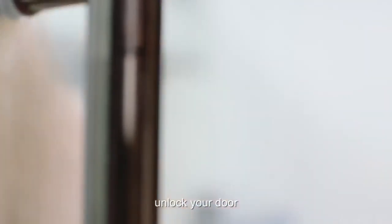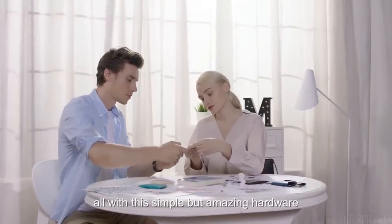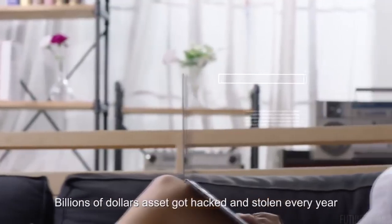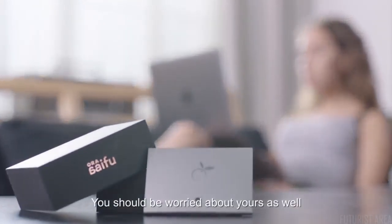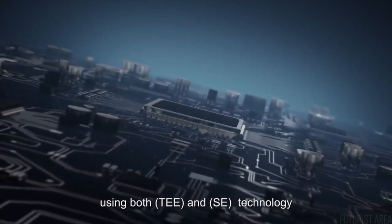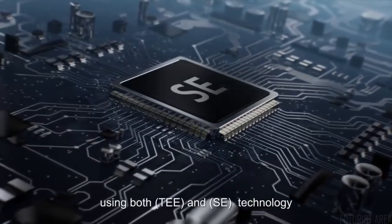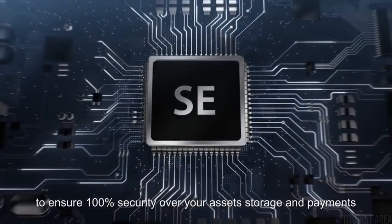Unlock your door, use it to exchange name cards — all with this simple but amazing hardware. Billions of dollars in assets get hacked and stolen every year; you should worry about yours as well. Orasifu is the first hardware on earth using both TEE and SE technology to ensure 100% security over your assets.